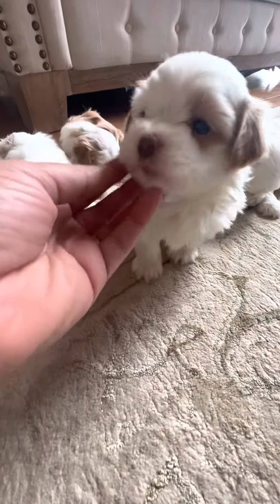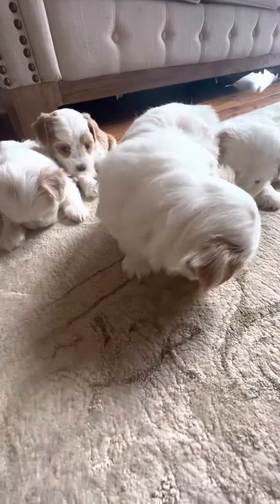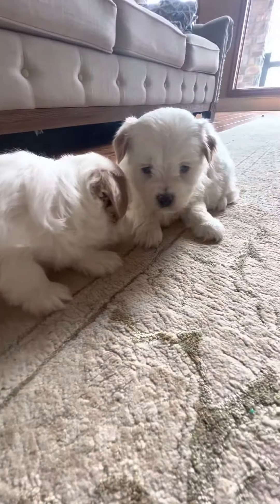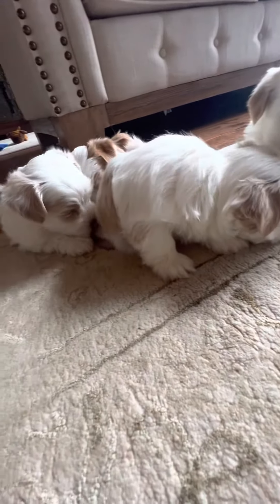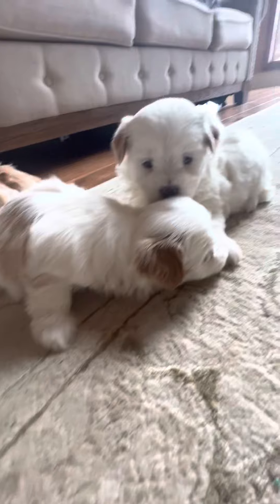Hey everyone, here is a video of one of our new Havanese babies. Such cuties we've got here — red and white Havanese. Let's start right here.